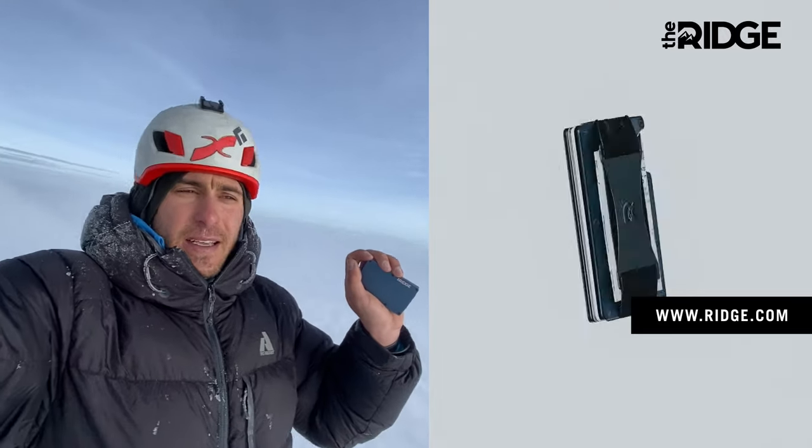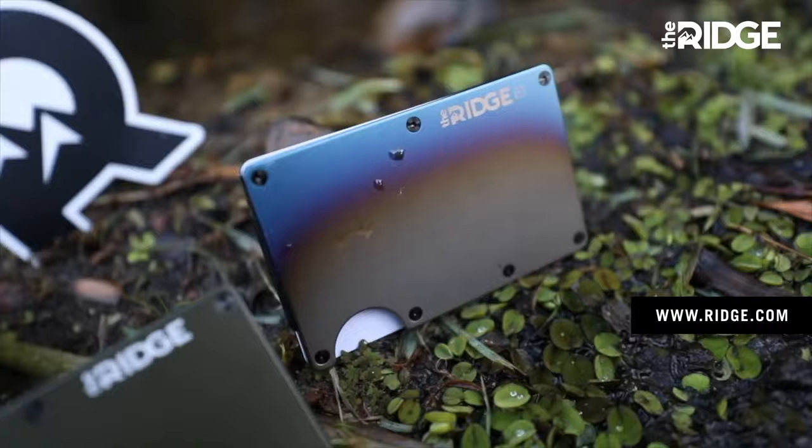So you've got 20,000 feet — it still works. I do truly believe in this product. It's the last wallet you're ever going to need to buy.